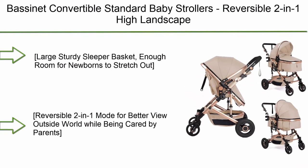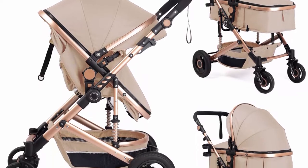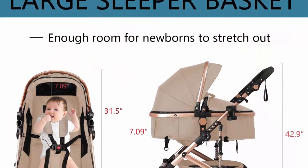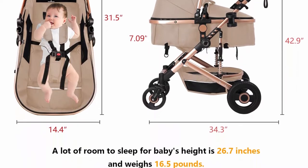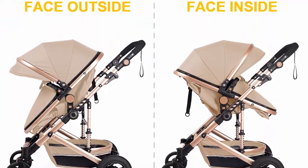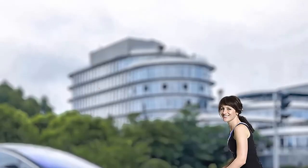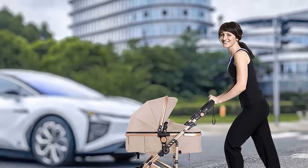Top 7: Bassinet Convertible Standard Baby Stroller — Reversible 2-in-1 High Landscape Folding Newborn Pushchair, Kaki Linen. The large sturdy sleeper basket has enough room for newborns to stretch out — suitable for babies 1 to 30 inches in height. The aluminum alloy frame supports up to 67 lbs and is great for babies 1 to 18 months. The reversible 2-in-1 mode lets baby face outward to explore the world or face mom for interaction and care. Excellent anti-vibration and braking for safe, comfortable travel.